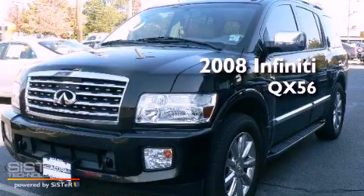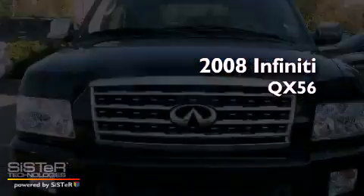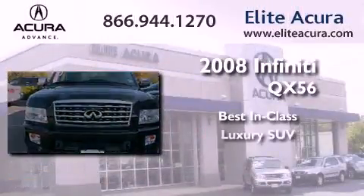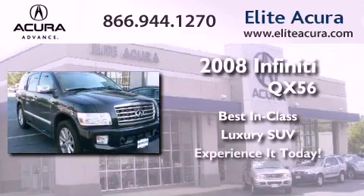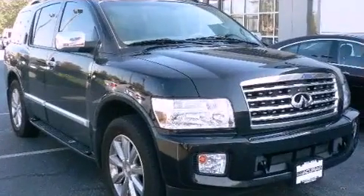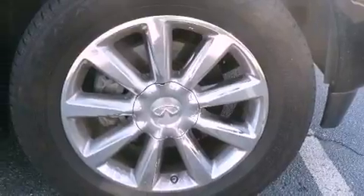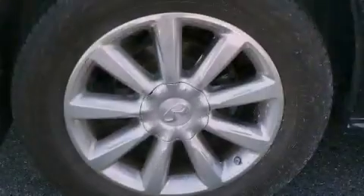This is a 2008 Infiniti QX56. Its top features include skid plates, alloy wheels, and xenon headlights.